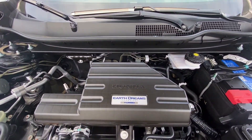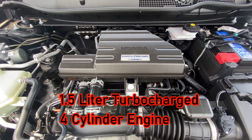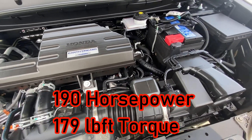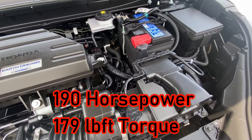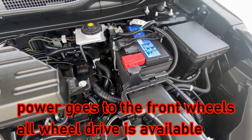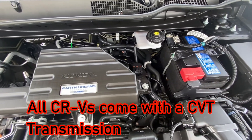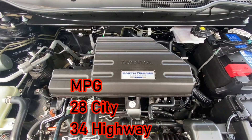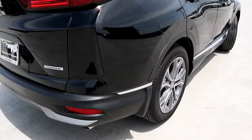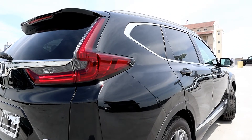For 2020, Honda gets rid of the 2.4-liter engine in the LX trim level. Now all CR-Vs have a 1.5-liter turbocharged four-cylinder engine that pushes out 190 horsepower and 179 pound-feet of torque — six more horsepower but one less torque than the old 2.4-liter LX engine. All CR-Vs have a CVT transmission. MPGs are 28 city and 34 highway. Zero to 60 comes in at 7.5 seconds. This is the CR-V Touring trim level, the top of the line.